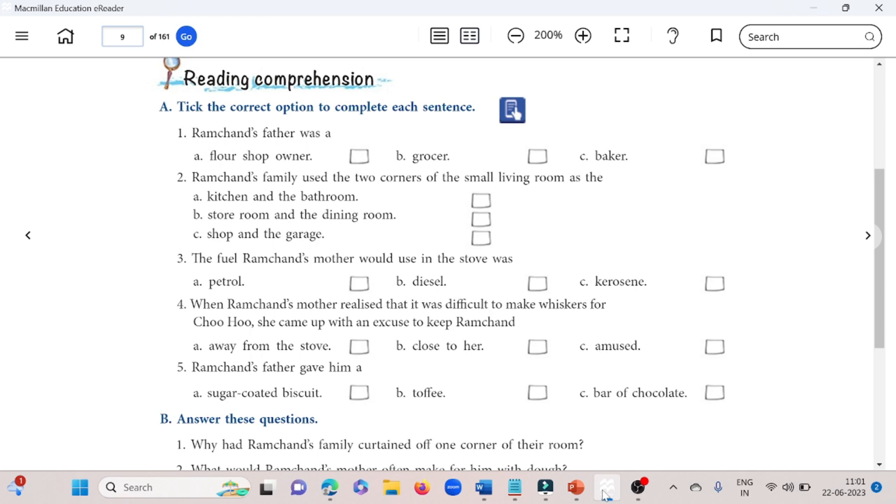In part A, take the correct option to complete each sentence. First: Ramchand's father was — A) flour shop owner, B) grocer, C) baker — and the correct answer is B, grocer. Second: Ramchand's family used the two corners of the small living room as — A) kitchen and bathroom, B) storeroom and dining room, C) shop and garage — and the correct answer is A, kitchen and bathroom. Third: the fuel Ramchand's mother would use in the stove was — A) petrol, B) diesel, C) kerosene — and the correct answer is C, kerosene.